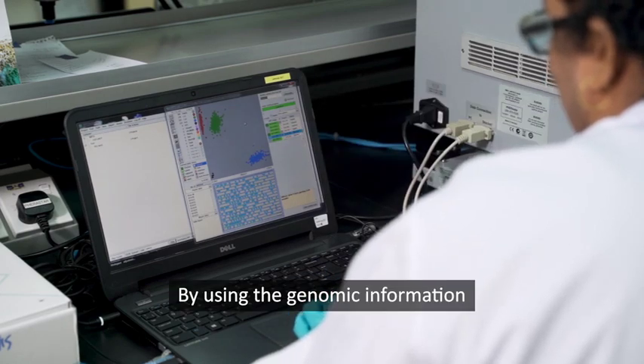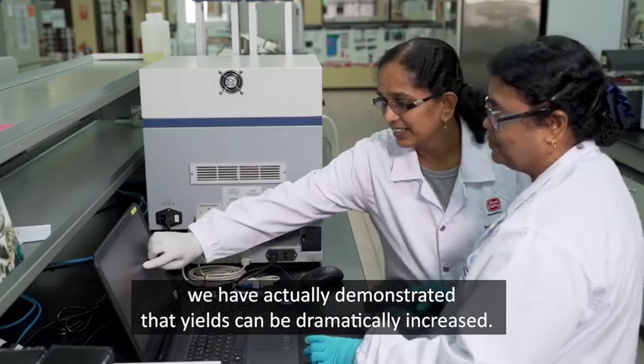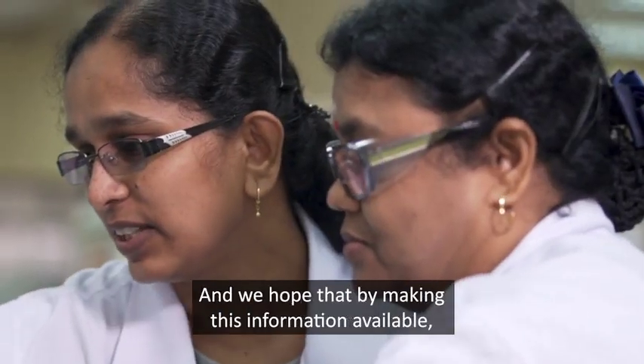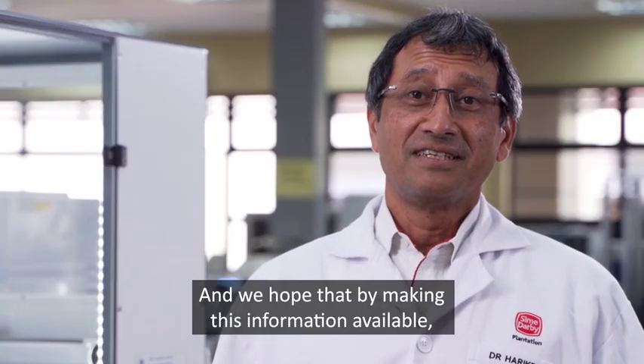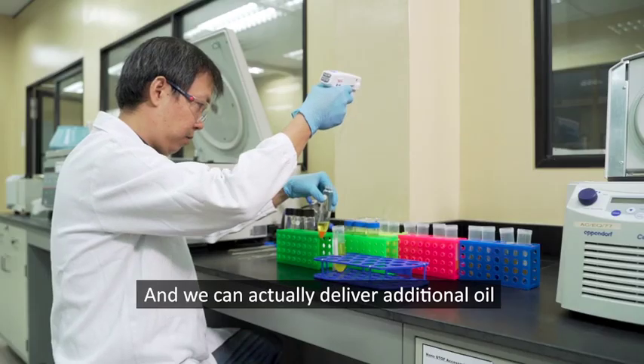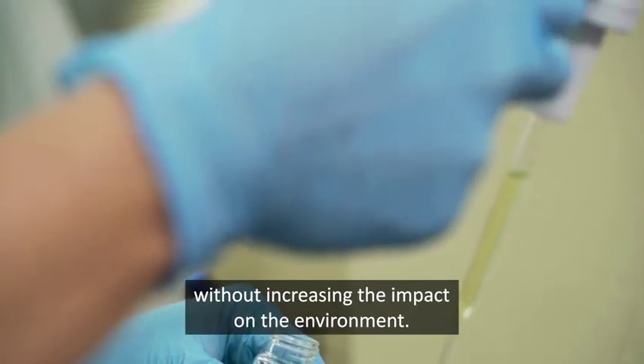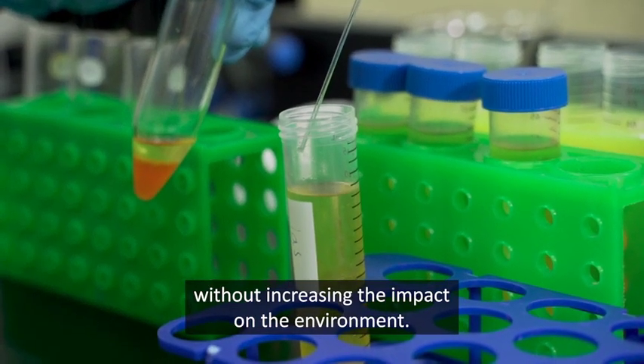By using the genomic information, we have actually demonstrated that yields can be dramatically increased. And we hope that by making this information available, the whole industry will benefit from this, and we can actually deliver additional oil without increasing the impact on the environment.